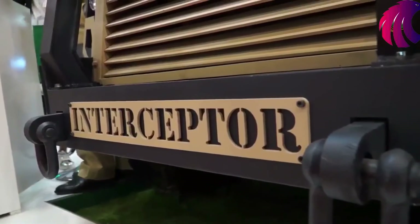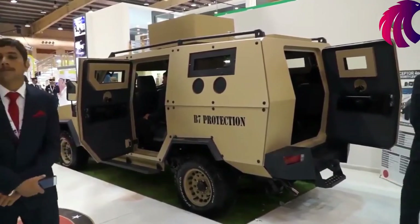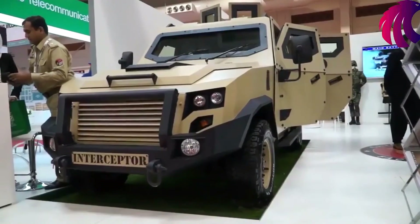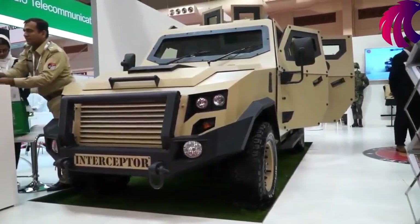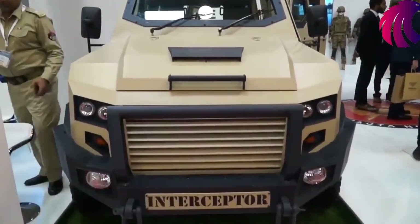The Interceptor is basically a light protected vehicle for security purposes. It is built on a commercial chassis based on the LC79 Toyota, with a V8 turbo diesel engine. We are offering two armored capsule options: Level B6 and Level B7. We made this vehicle specifically for the Gulf region and North Africa, as we see significant demand for such vehicles there.